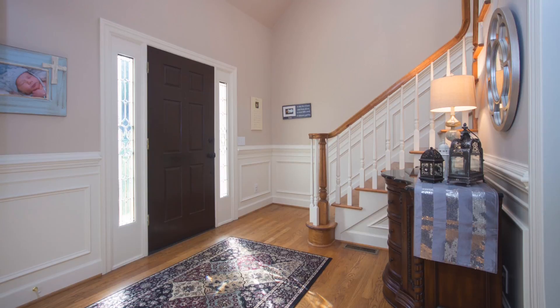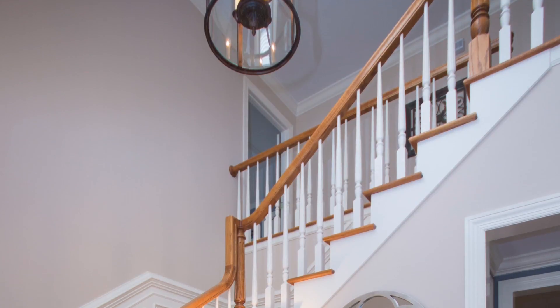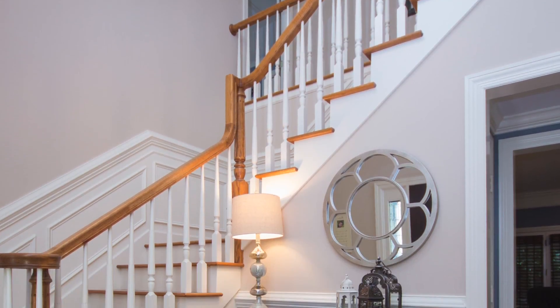The two-story foyer greets you on entry with a beautiful staircase sporting hardwood treads and painted balusters.